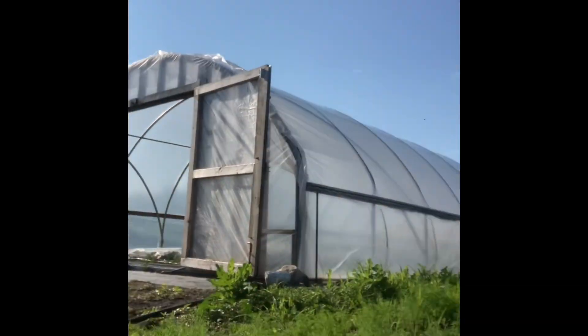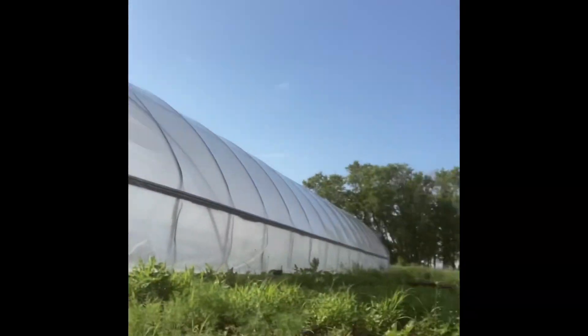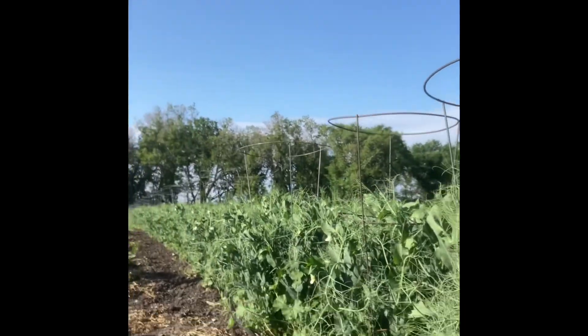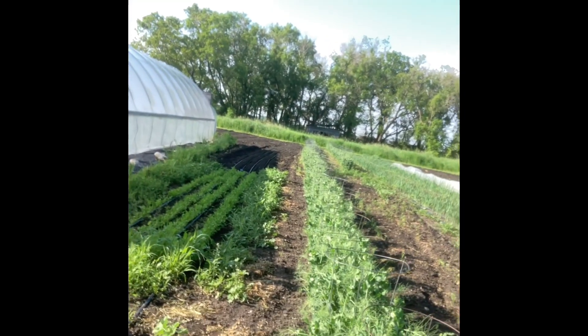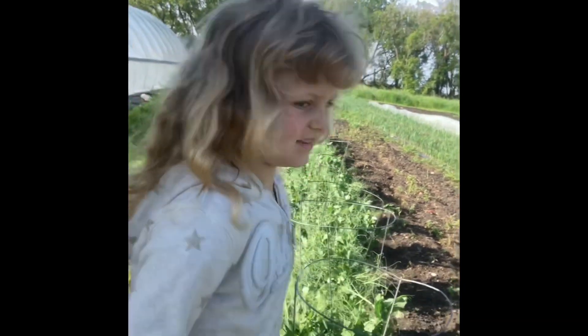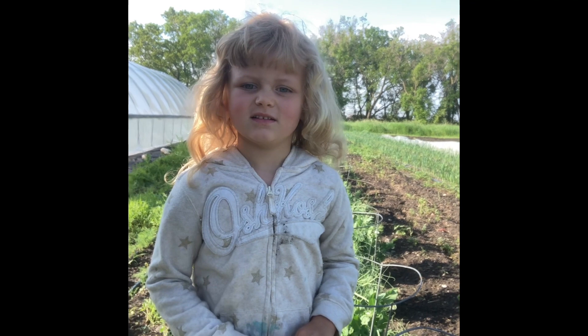We've got some baby dill growing here. This is a row of peas. This is Myra. Myra planted these peas. How many peas did you put in each hole, Myra? Lots — a handful, right? Yep.